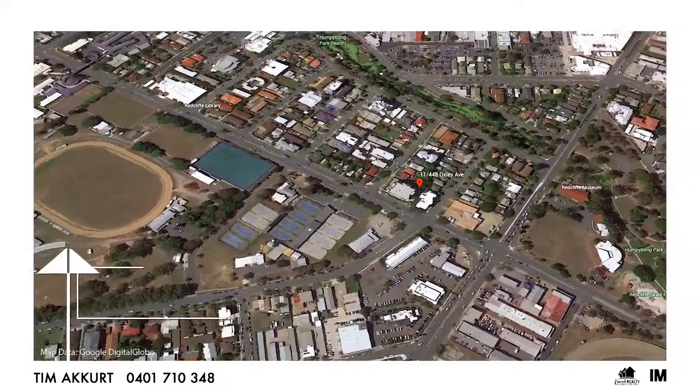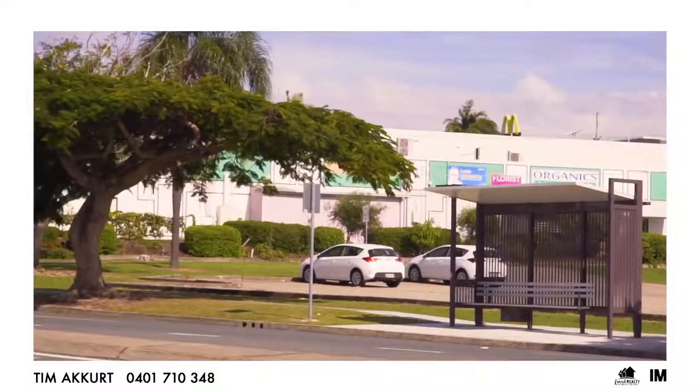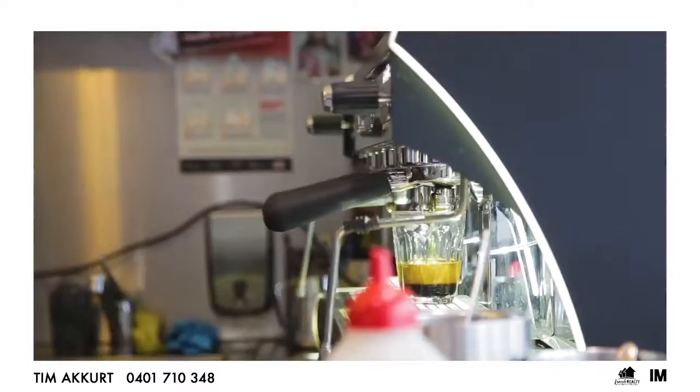Only a short stroll away from the waterfront, shops, hospital, and public transport right at your doorstep. Everything you could ever want.